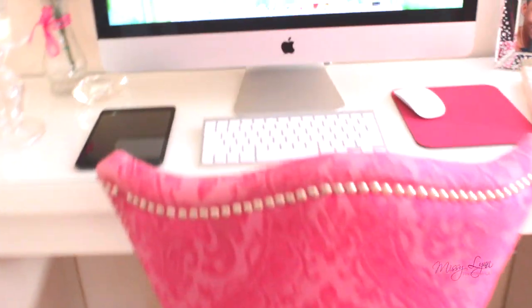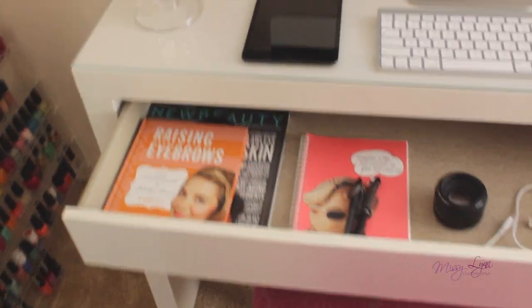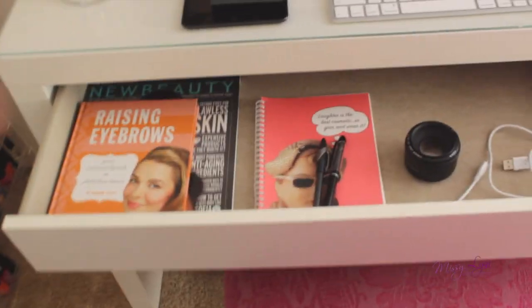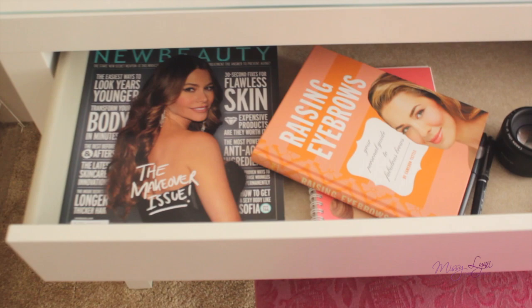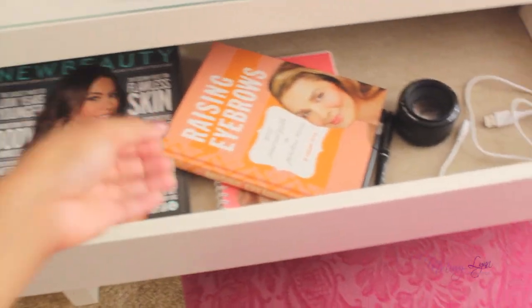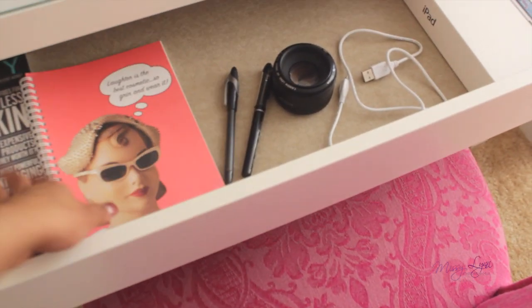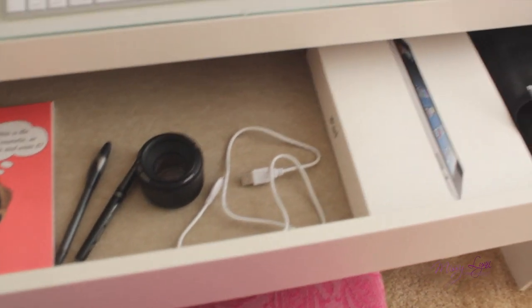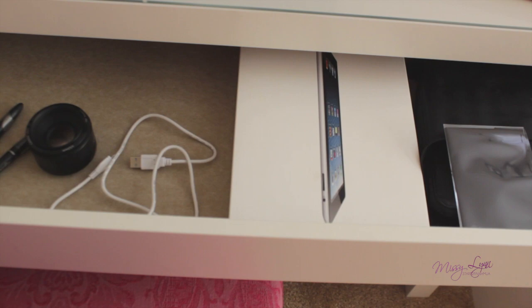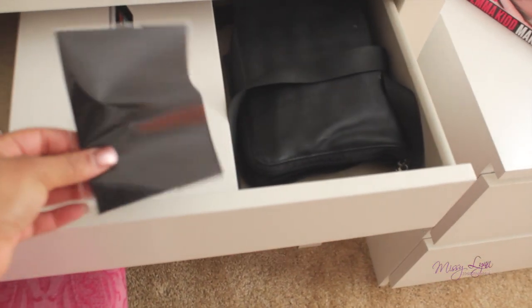I'll show you guys what's in my drawer, even though it's nothing. So inside my drawer I have an Eyebrows Benefit Beauty book, my New Beauty magazine, a Benefit Beauty tablet, some pens, an extra lens, a cord, an iPad that I'm going to be having a giveaway with, my computer cleaner fabric, and a brush roll.